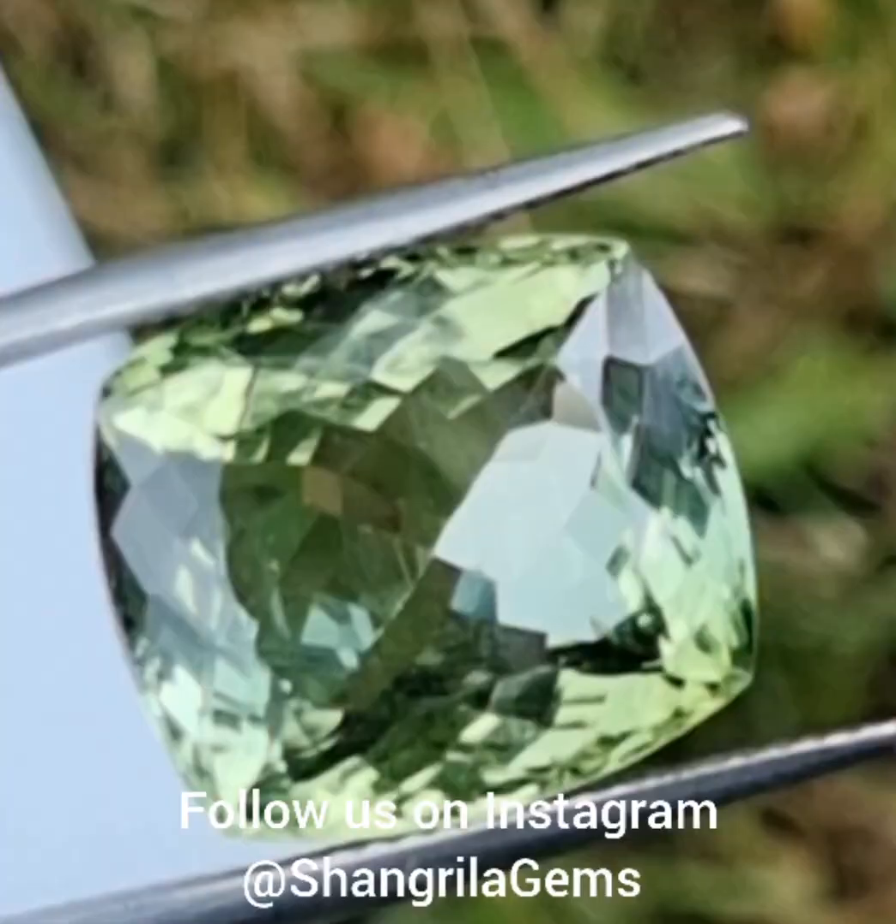Sourced by Shangri-La Gems, fully traceable and cut by our own cutters in Jaipur.